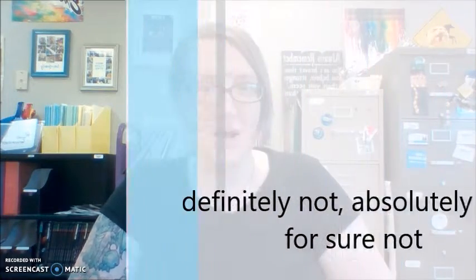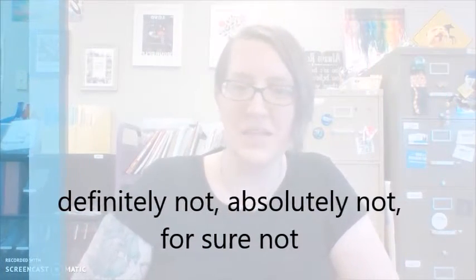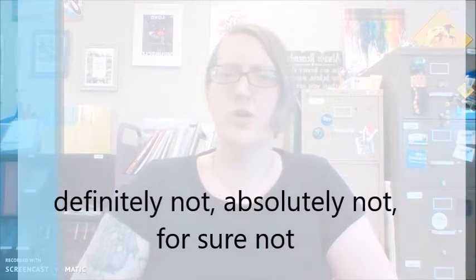The second way is through using adverbs, and most of the adverbs are the same as the adverbs we use for yes — we are just adding the word 'not' after the adverb. Absolutely not. Definitely not. For sure not.